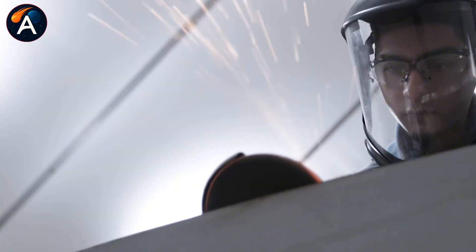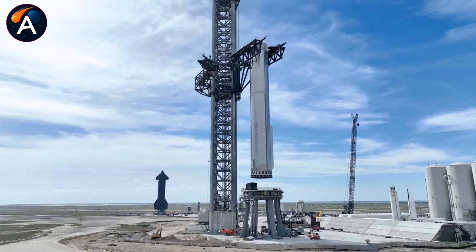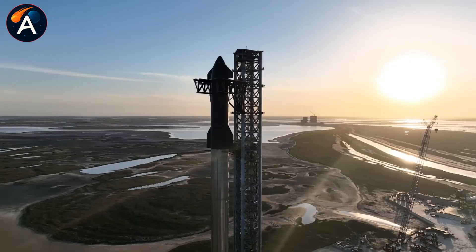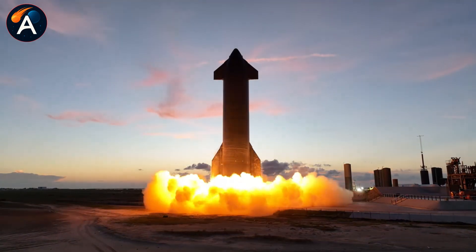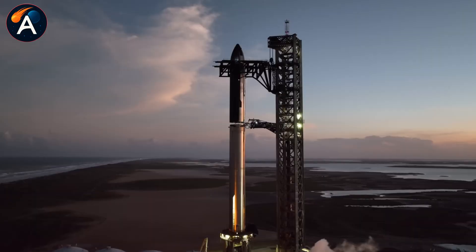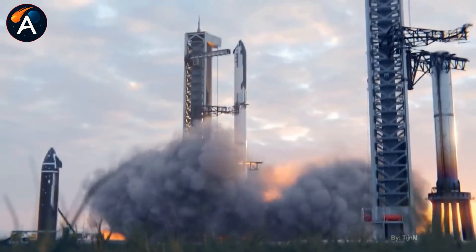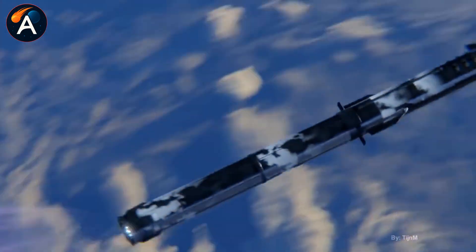It's all building toward one goal: making tower catches routine instead of miraculous. What SpaceX revealed inside that dismantled Booster 18 wasn't just interesting engineering — it was the solution to landing reliability that transforms Starship from experimental to operational. The spider tank might look bizarre, but it's exactly the kind of brilliant, unconventional solution that makes catching a 20-story rocket booster possible. This isn't just SpaceX adding another component to Super Heavy — this is the breakthrough that transforms tower catches from experimental achievements into routine operations.